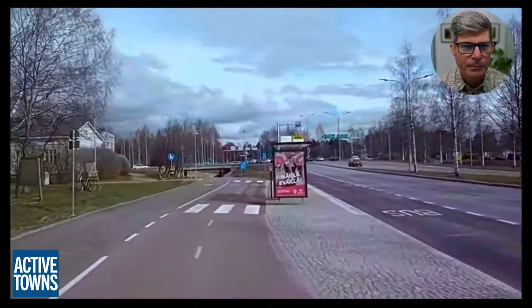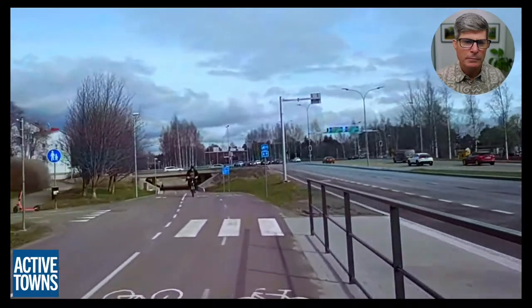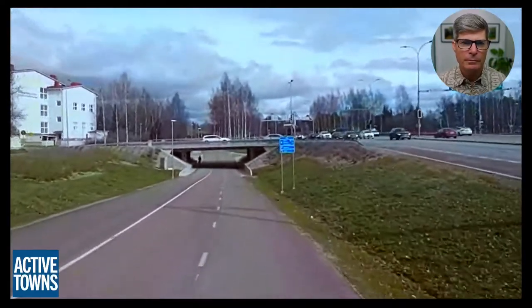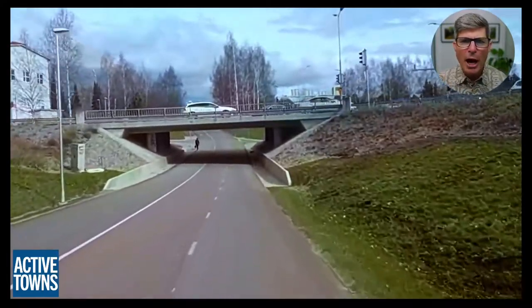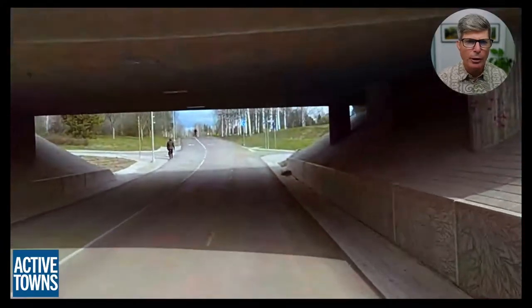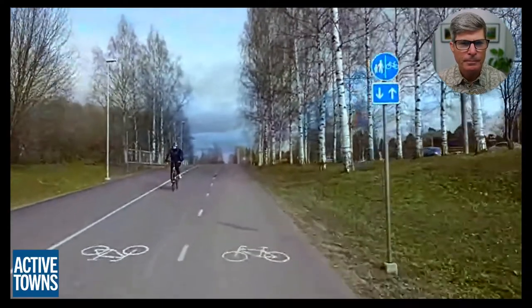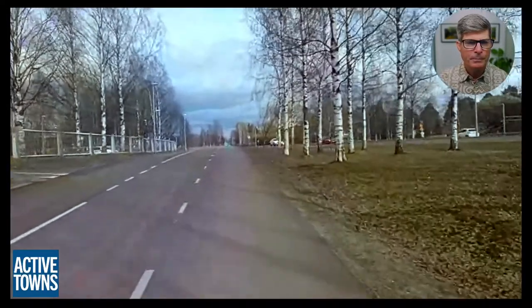Underpasses are generally much better than overpasses because you gain speed and momentum on your way down, which then helps you to climb back up. You need to make them shallow — you don't want too steep a descent or ascent. All the motor traffic has to stop at red lights while cyclists pass through uninterrupted.